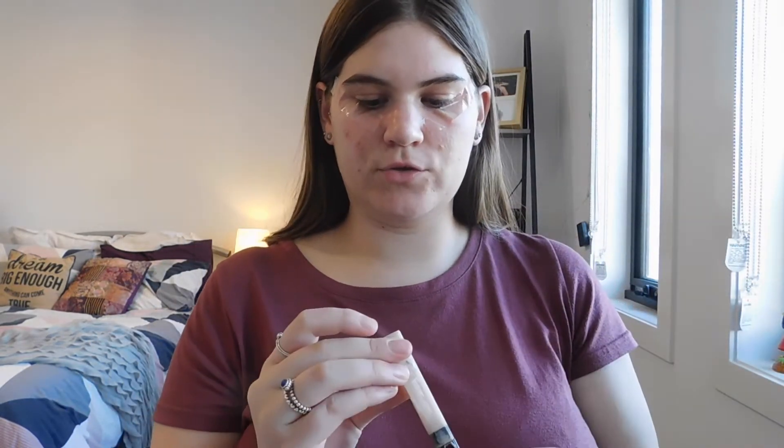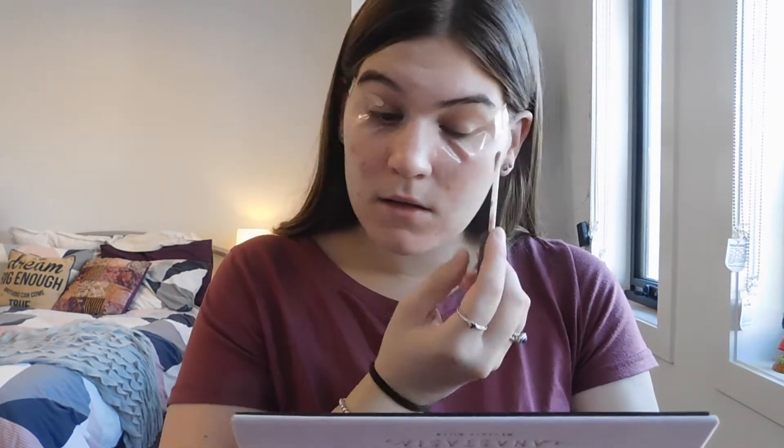Starting, as per usual, with my Maybelline Fit Me concealer in the shade Fair/Clear to start out as an eyeshadow base, just blending that out with a damp beauty blender.